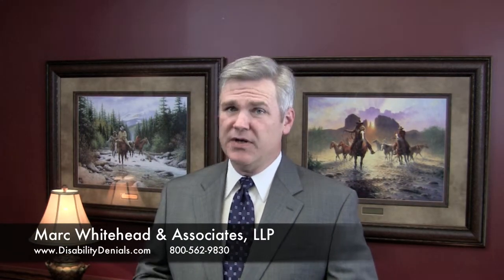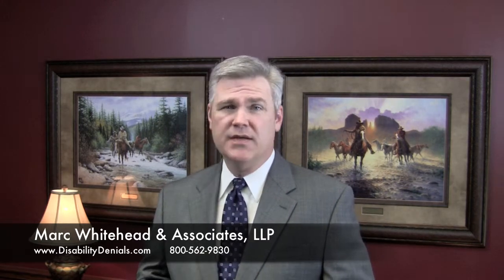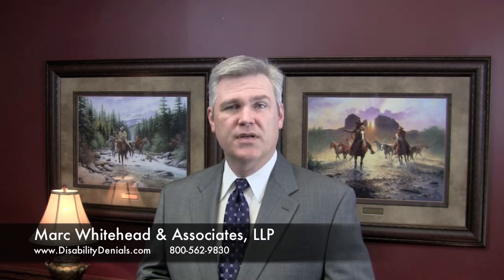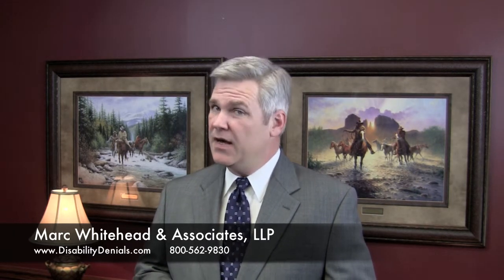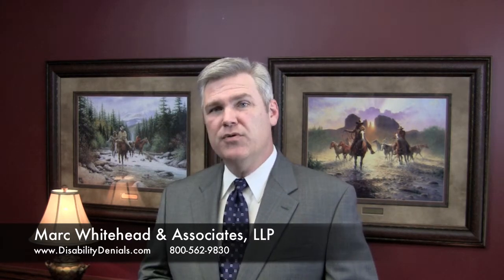What are the 12 things an experienced Social Security Disability Attorney will do to help you win your case? Hi, I'm Mark Whitehead, a board-certified Social Security Disability Attorney. Every client's different and has different needs, but below are some of the things an experienced attorney may help you do to win your Social Security Disability Claim.